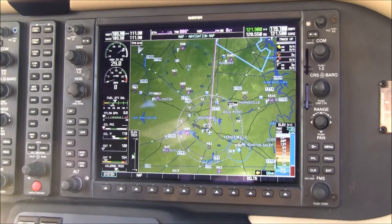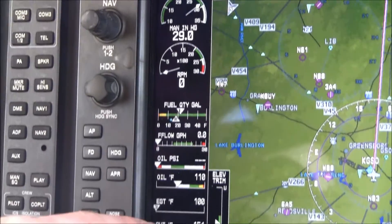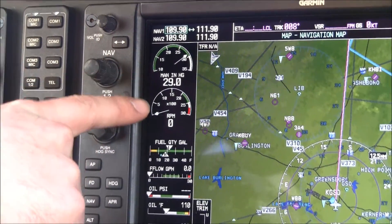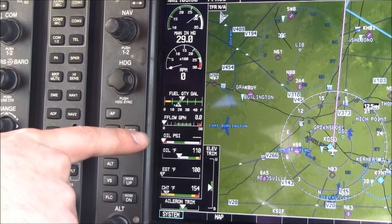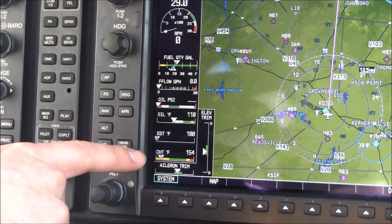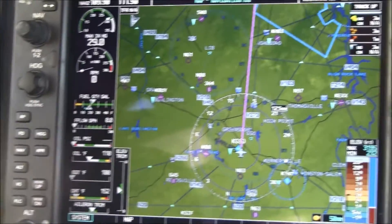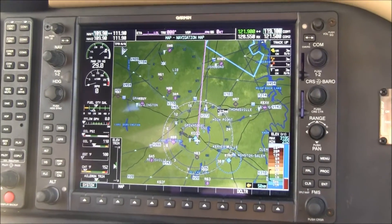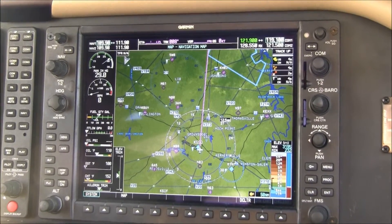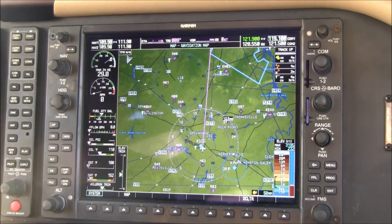Let's take a look at the Garmin G1000 multifunction display. Here we have our engine instrumentation displayed on every page: manifold pressure, RPM, fuel quantity, fuel flow, oil pressure, oil temperature, EGT and CHT. We also have elevator and aileron trim displayed here. Here's our moving map display overlaid with traffic. This system features a 24 nautical mile active traffic system, as well as XM radio and weather displayed over the map.